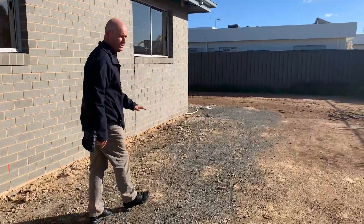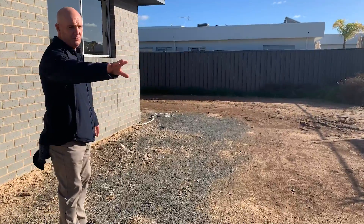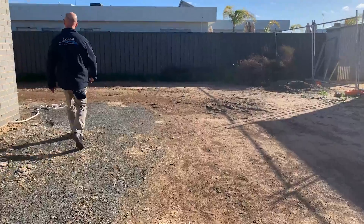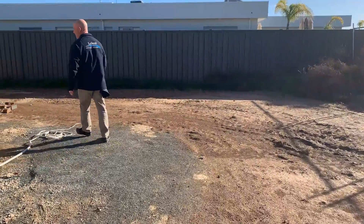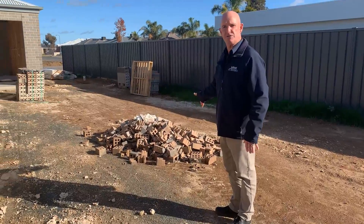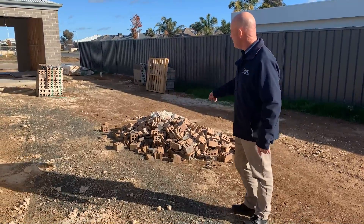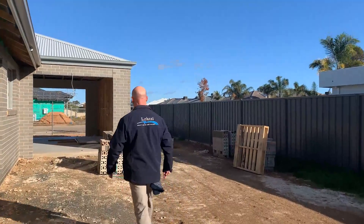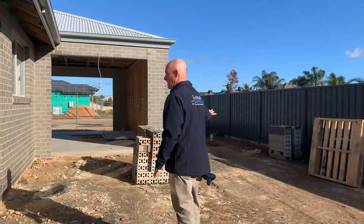Everything here, nice crusher dust around, all the excess timber stacked in one pile at the back. Now as you walk around this side of our house here, our brickers have done the right thing — they've put their excess waste in a pile so we can take that to a crusher, and over here we have our separate brick stacked, our leftover brick stacked nice and gently over here.